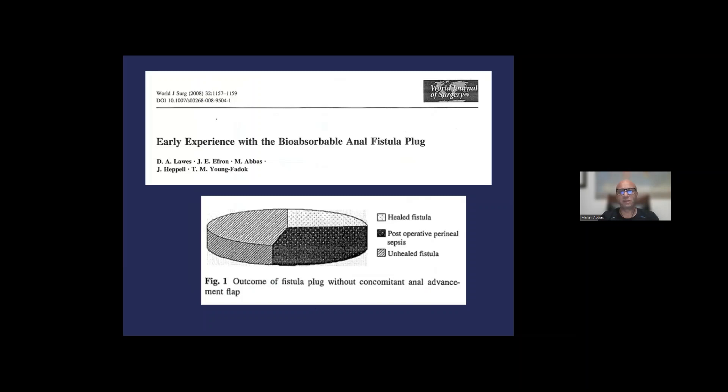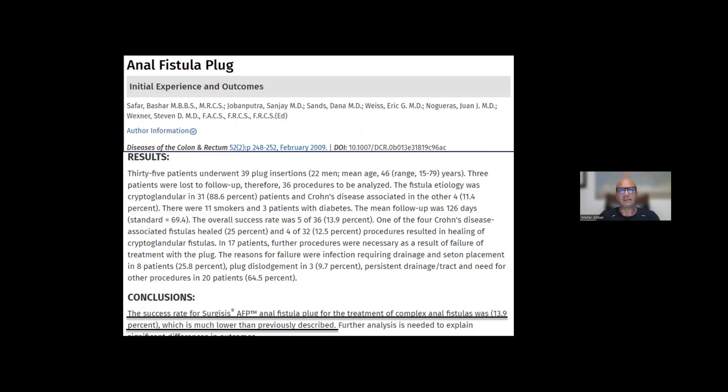My own study combined with data from the Mayo Clinic included the Los Angeles Kaiser Permanente data. As shown in the pie chart diagram, the vast majority of patients did not heal — we had healing in approximately one in four patients, and one in three patients developed septic complications after the plug procedure. Moving on to the Cleveland Clinic Florida data, our host Stephen Wexner published his group's experience in 2009, and the success rate was less than 15%. So data from the Mayo Clinic, Kaiser Permanente in Los Angeles, and the Cleveland Clinic all reported very low success rates, and I have personally abandoned the use of glues and plugs for the last decade.